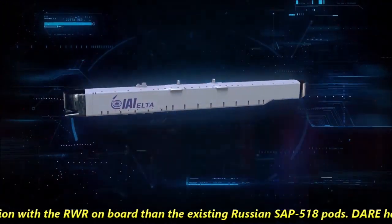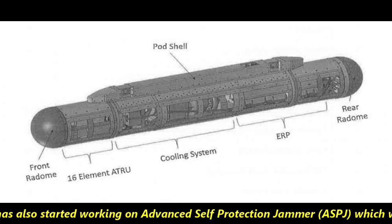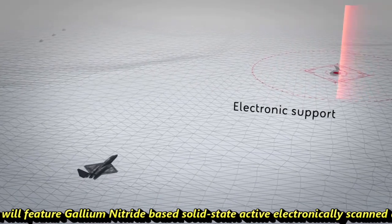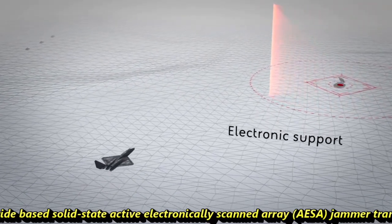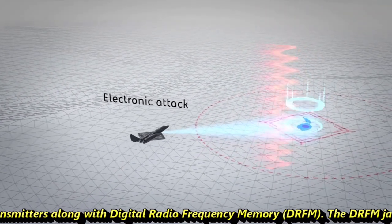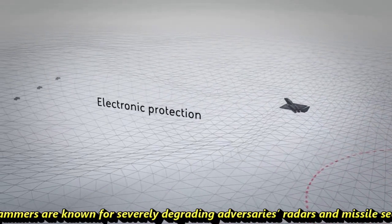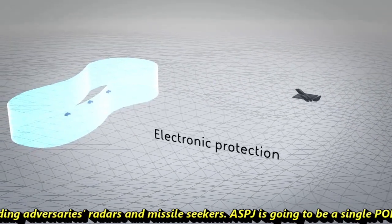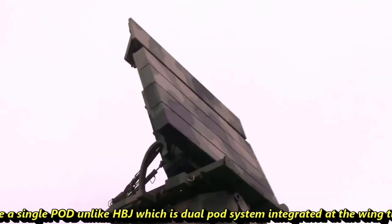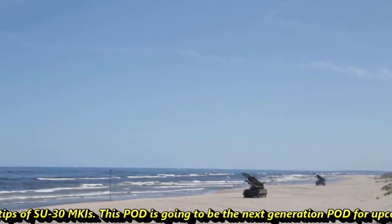DARE has also started working on the Advanced Self-Protection Jammer (ASPJ), which will feature gallium-nitride-based solid-state active electronically scanned array (AESA) jammer transmitters along with Digital Radio Frequency Memory (DRFM). DRFM jammers are known for severely degrading adversaries' radars and missile seekers. The ASPJ is going to be a single port, unlike the HBJ which is a dual-port system integrated at the wingtips of the Su-30 MKI. This port is going to be the next-generation port for upcoming 4.5th and 5th generation fighters of the Indian Air Force.